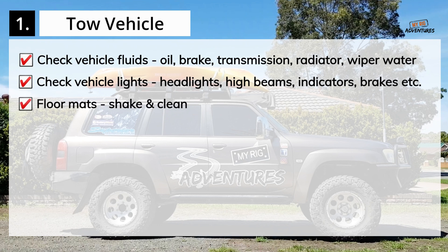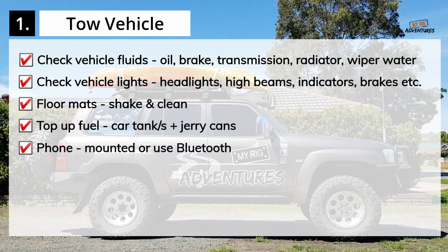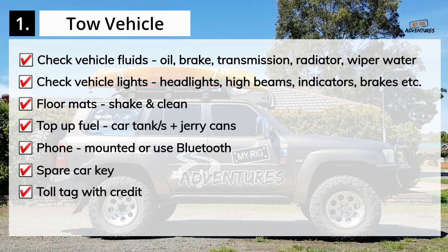Give the floor mats a shake out and clean. Top up all fuels including the vehicle's main tank and long-range tank, if applicable, plus any jerry cans you'll be taking on the trip. Ensure you can use your phone hands-free by using a phone mount or Bluetooth. Pack a spare car key and store it in a separate but accessible location if possible. Ensure you've got a toll tag mounted on the windscreen with credit for Queensland, New South Wales and Victoria travel.